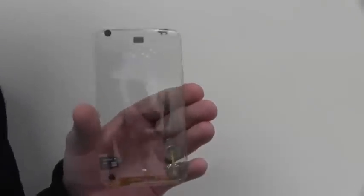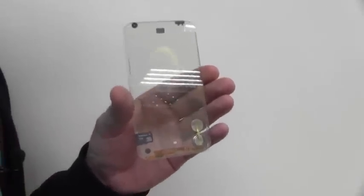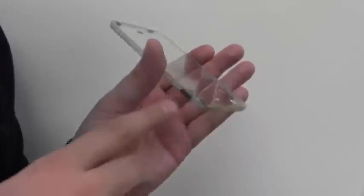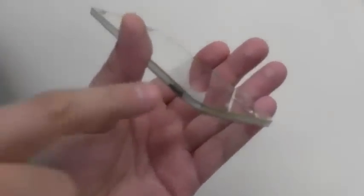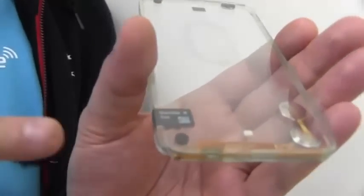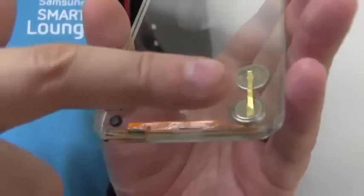Of course, this is a prototype without any software right now. But it's just all about the hardware here. And as you can see, it will have the microSD card and SIM card slot here. There will be a micro SIM card slot on top of it. Over here we have the microphone and a bunch of batteries.